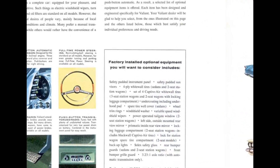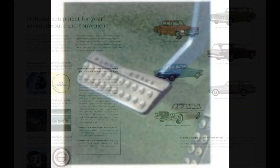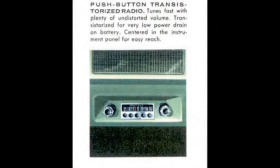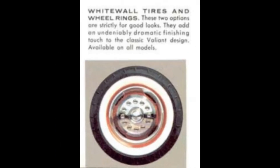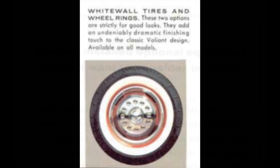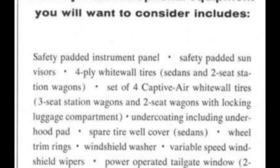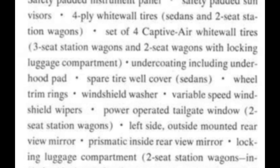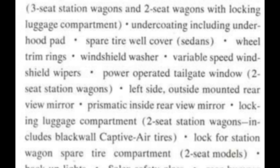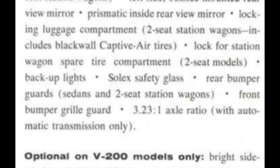Further options available on all models: full-time power steering for greater turning and parking ease; power assist hydraulic brakes for easy straight-line stops; an optional transistorized push-button radio centered on the instrument panel for fast tuning and undistorted volume; white wall tires and chrome wheel trim rings. Other options included padded instrument panel, safety padded sun visors, undercoating with underhood pad, spare tire well cover on sedans, windshield washer, variable speed wipers, backup lights, Solex safety glass, rear bumper guards for sedans and two-seat wagons, front bumper grille guard, and more.